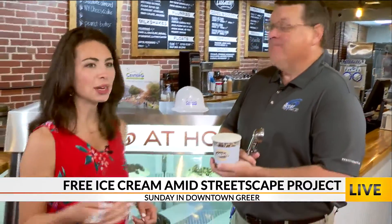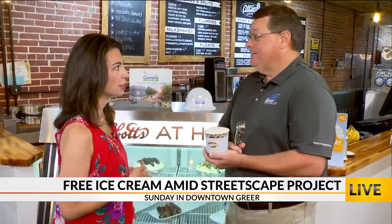They'll be served in a plastic Center G hat — keepsakes even. Fun for the family for sure. This construction has been planned for years and years. It's a big part of downtown Greer. It's going to be continuing until about November — that's when everything will be finished. But it's really not stopping people from coming down.